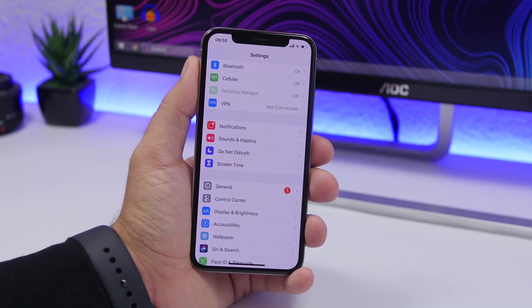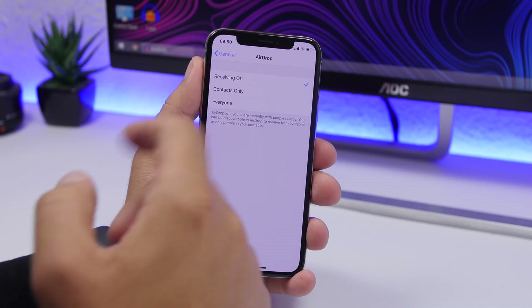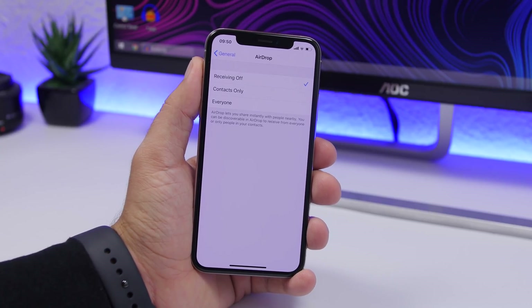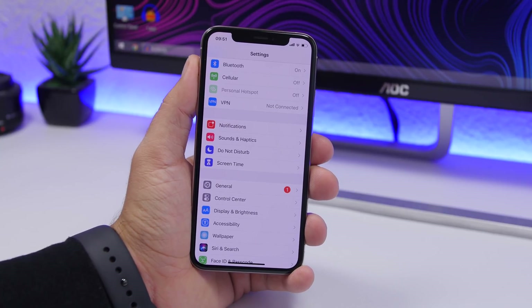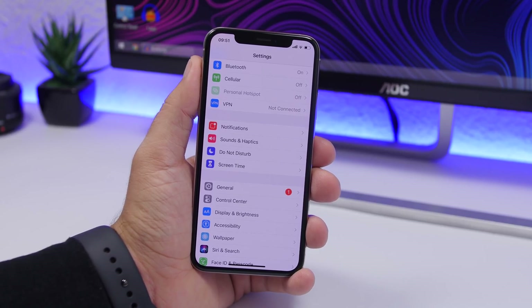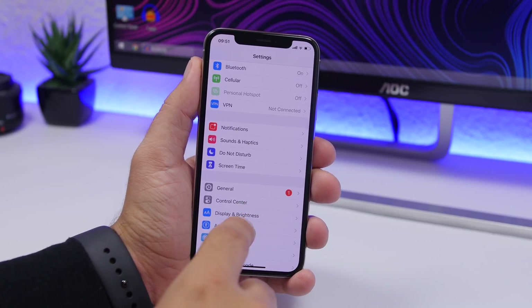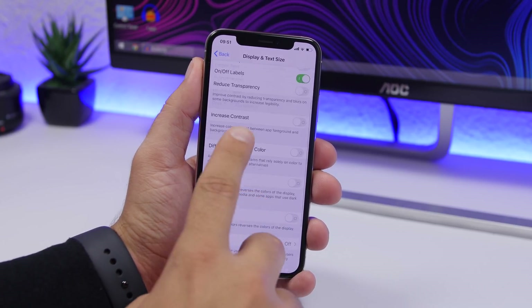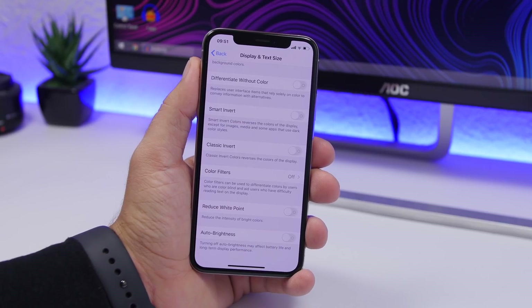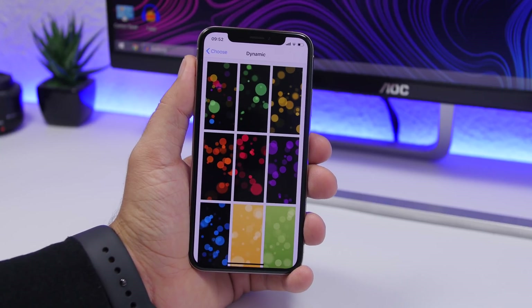The same also goes for AirDrop. If you're not using it, go to Settings, go to AirDrop, and make sure Receiving is set to Off — you can also do this from Control Center. Also, make sure Auto Brightness is turned on. Go to Settings, Accessibility, Display & Text Size, and enable Auto Brightness. When you're in a dark environment it will dim the screen, helping both your eyes and your battery.